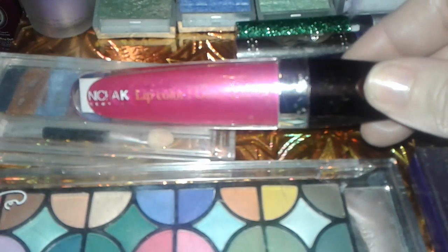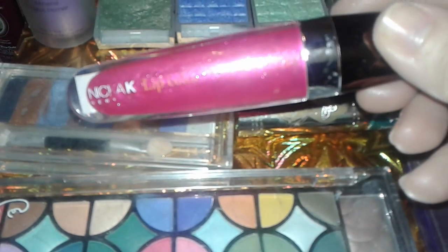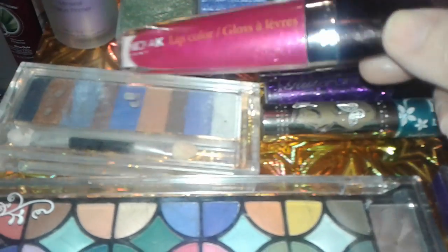Then I found this Nika K beautiful lip gloss, and it looks like this — similar to Milani. It's very shimmery, glittery, and it's really pretty looking. These were like $1.99, sometimes you could find them for $2.99 or whatever.